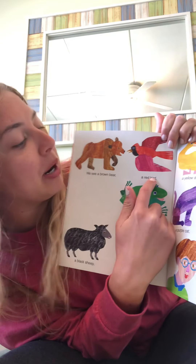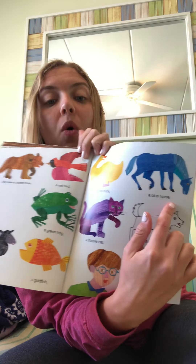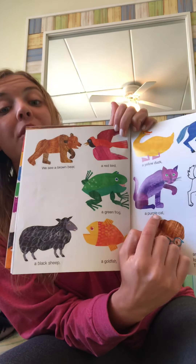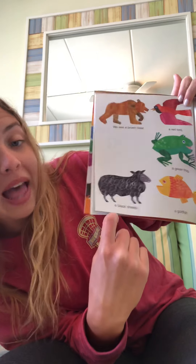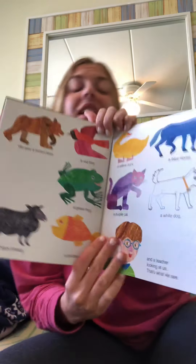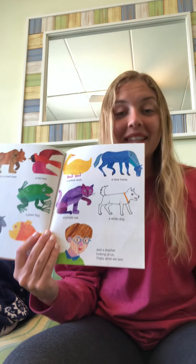A brown bear. A red bird. A yellow duck. A blue horse. A green frog. A purple cat. A white dog. A black sheep. A goldfish. And a teacher looking at us. That's what we see. The end.